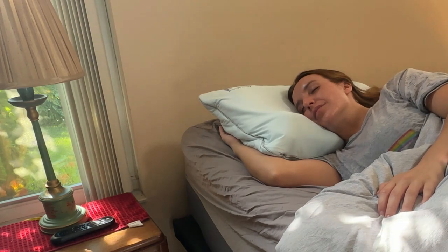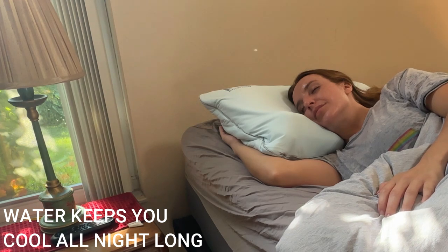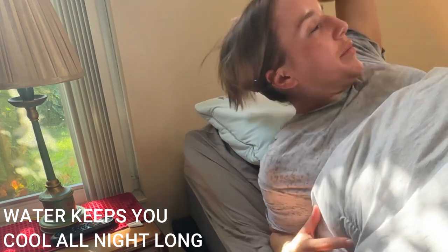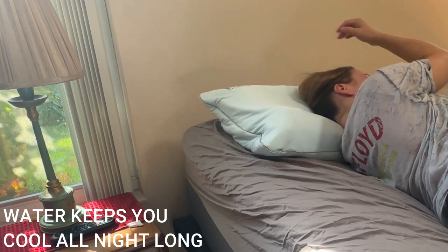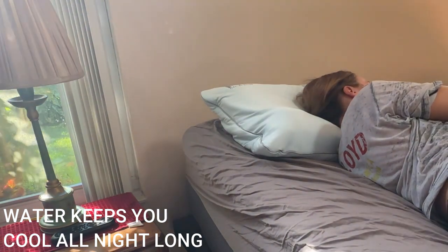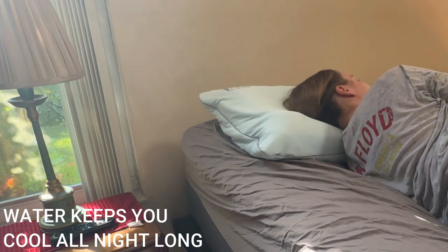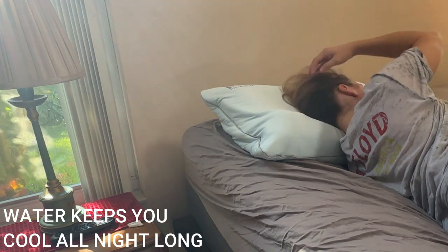In addition to keeping you supported and comfortable with all of the tension out of your neck and head, it also keeps you nice and cool because it's water. The water keeps you nice and cold. There is no cooler side of the pillow — both sides are going to be cool, keeping you feeling really refreshed all night long.